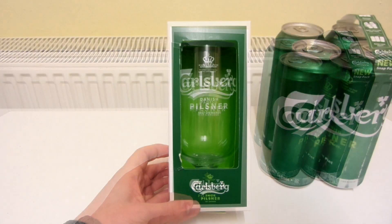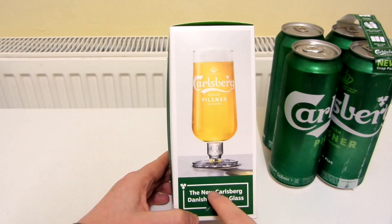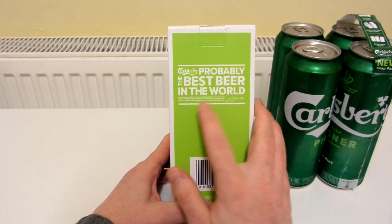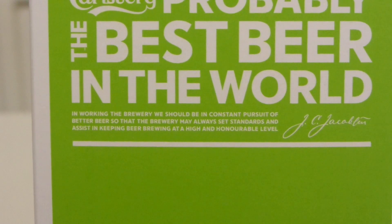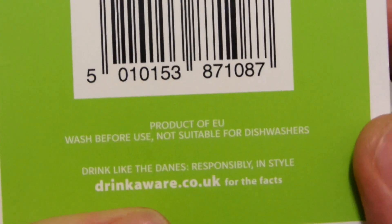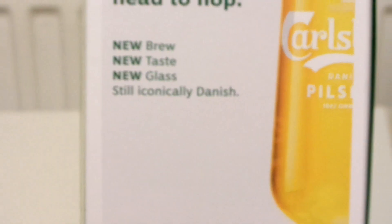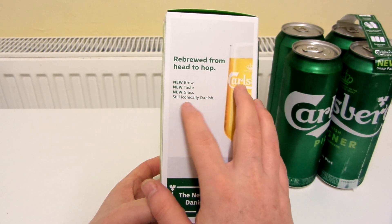Here is the glass - you can see it there with the Carlsberg Danish Pilsner branding. It says 'Probably the best beer in the world.' There's some very small writing: 'In working the brewery, we should be in constant pursuit of better beer so that the brewery may always set standards and assist in keeping beer brewing at a high and honourable level.' And it also says, 'Rebrewed from head to hop. New brew, new taste, new glass. Still iconically Danish.'